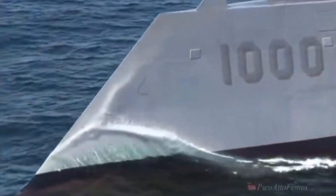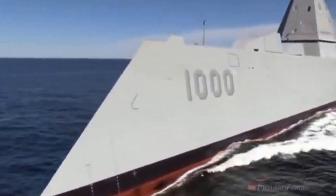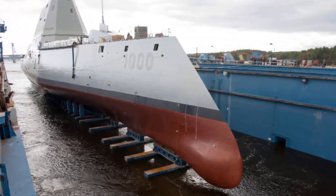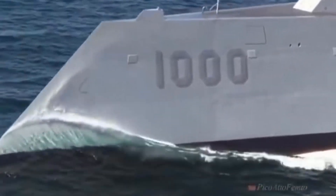On December 7, 2015, Zumwalt commenced its sea trials in preparation for joining the Pacific Fleet. The ship was officially commissioned in Baltimore on October 15, 2016, with its home port in San Diego, California. The destroyer is named in honor of Elmo Russell Zumwalt Jr., who was an American naval officer and the youngest individual to hold the position of Chief of Naval Operations.